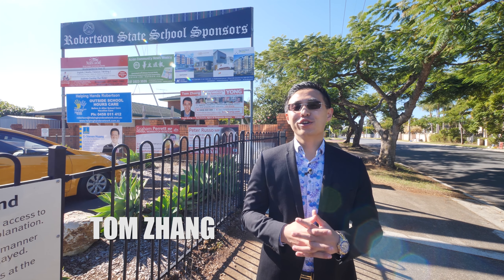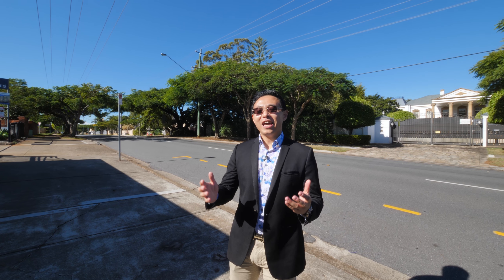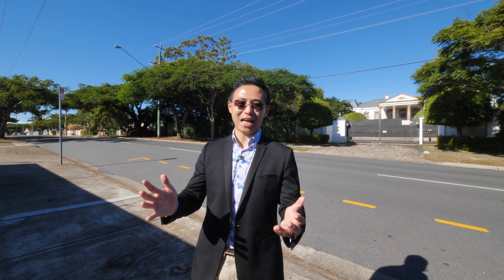Hi, this is Tom Van, your local property sales specialist, here in the ever-popular and prestigious Robertson of Brisbane's Southside.